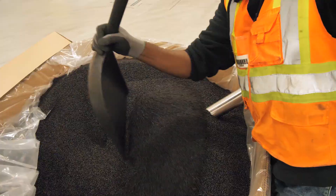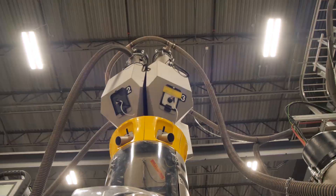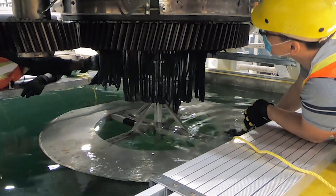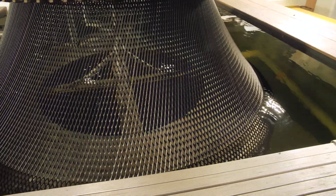When you look at the extrusion process, we first use the resin pellets and the carbon black, which is an additive that we add into the process. These are fed into the extruder, where mixing and melting of the resin pellets takes place, and then the molten plastic is extruded through a die which has got a rotating head.